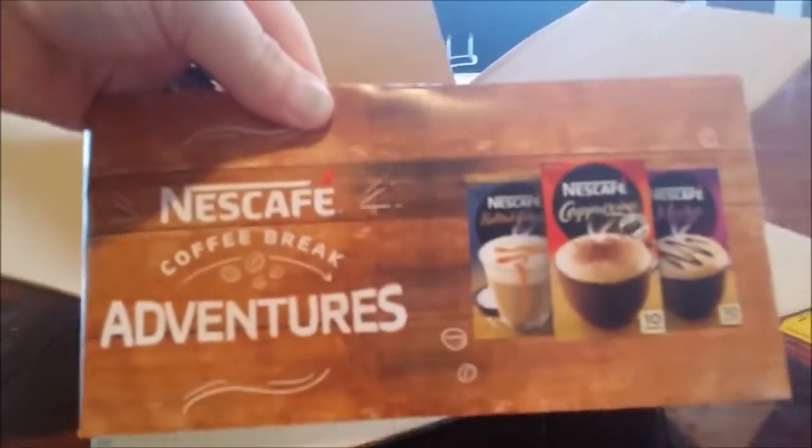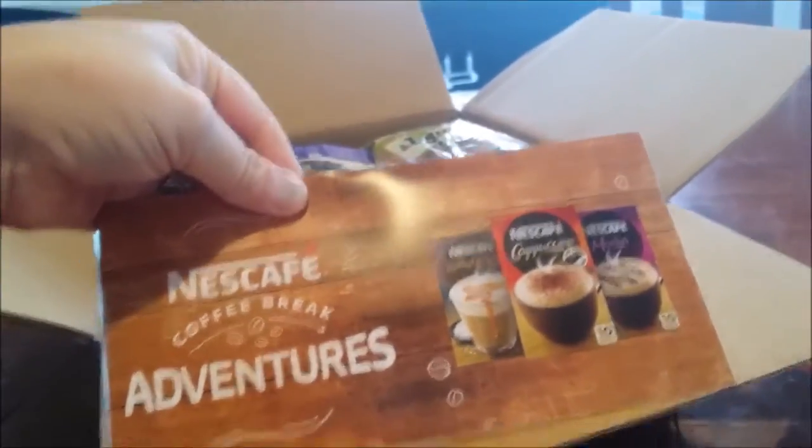Nice — Cafe Coffee Break Adventures. Oh, look at that! I like those, considering I've already got one there.